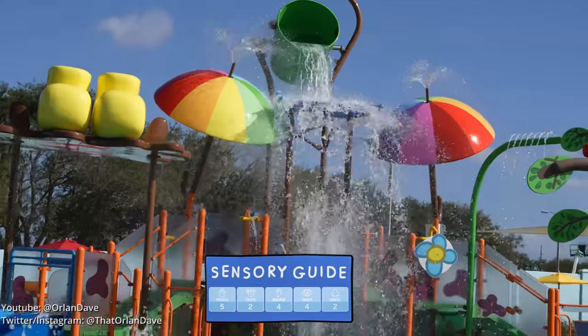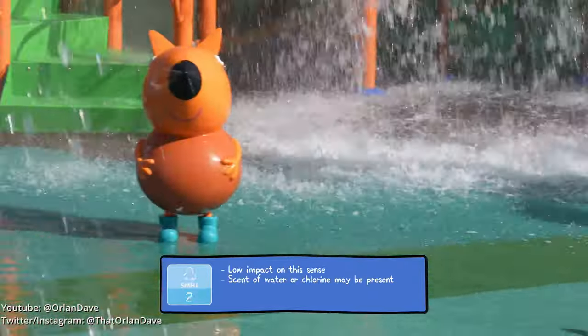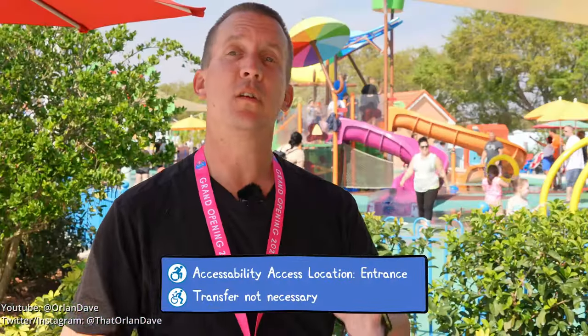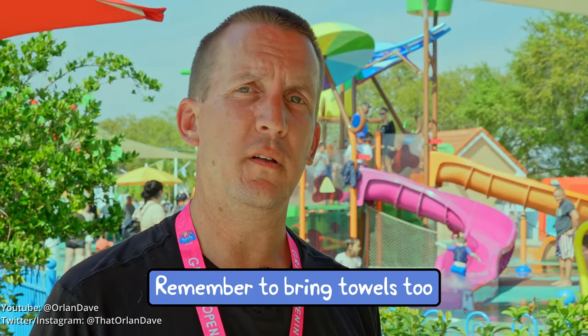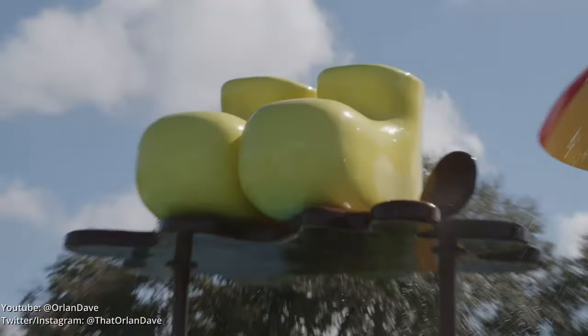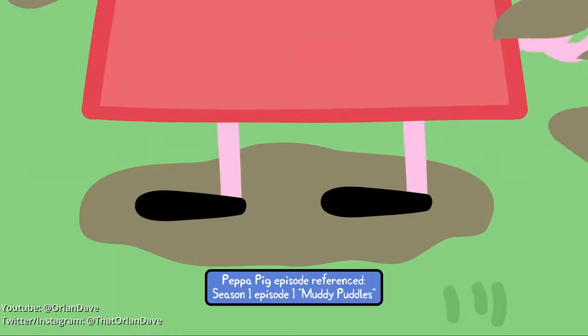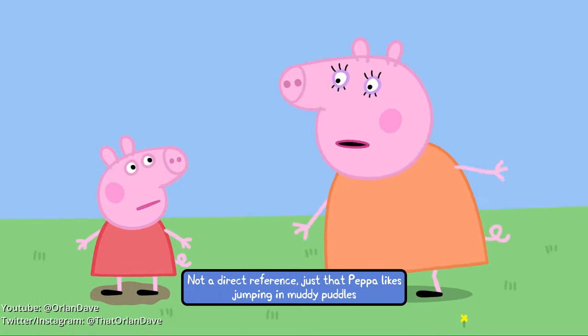This is the Muddy Puddle Splash Pad — it's much more than just a splash pad, which means you might want to bring a change of clothes. Most of the park is outdoors so clothes might dry off quickly. There are no lockers, so you may have to keep extra clothes in your bag. Remember, it's Florida — bring extra sunscreen and reapply, especially after the Muddy Puddle Splash Pad. And remember, if you jump in muddy puddles, you must wear your boots.